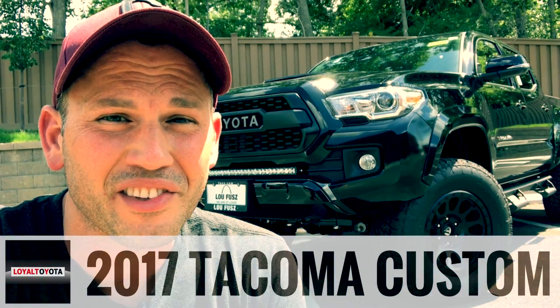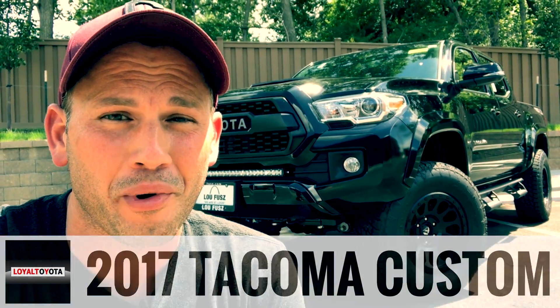Guys, check it out — today I'm here with a 2017 Tacoma TRD Sport 4x4. The folks over at Lufuse Toyota really hooked this baby up. This video is going to help you explore and see all that they've done, and it starts right now.